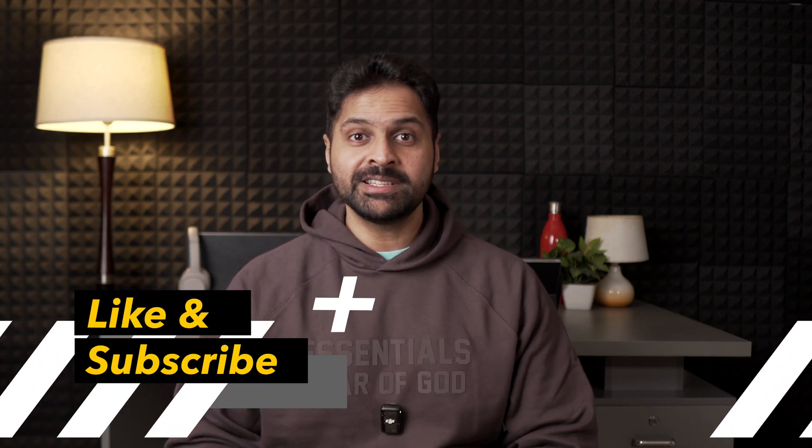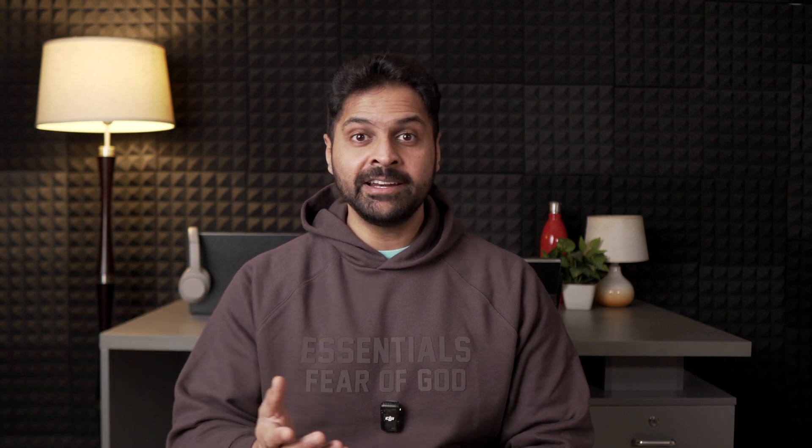Hi guys, welcome back to my channel. I urge you to please hit the like and subscribe button because that really helps my channel grow and it encourages me to make more videos for you just like these.